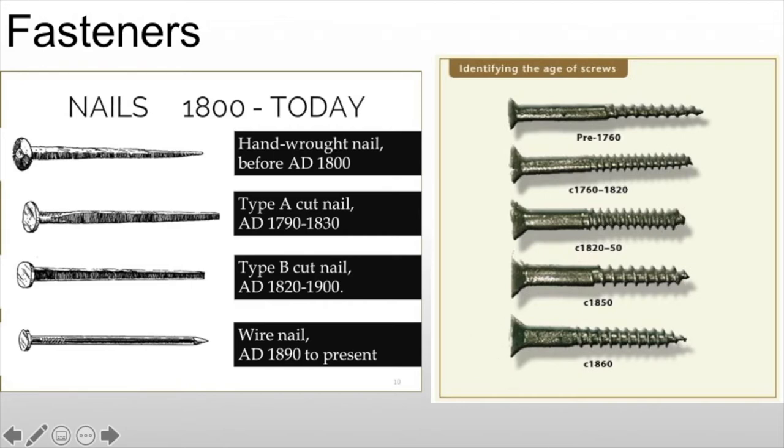If you're ever looking at a Phillips head screw, you can guarantee it's after World War II. It's a useful thing to know if you're dating a piece of furniture.